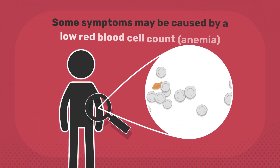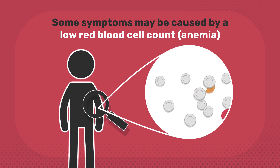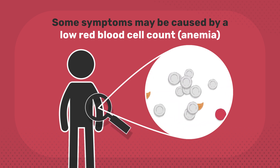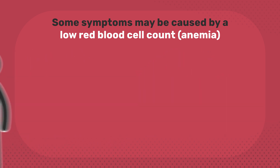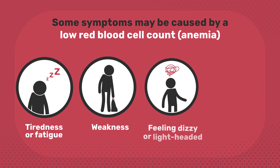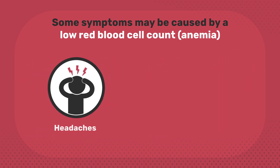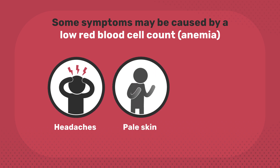Some symptoms may be caused by a low red blood cell count, anemia. Red blood cells are responsible for carrying oxygen. Having too few of them can cause tiredness or fatigue, weakness, feeling dizzy or lightheaded, feeling cold, headaches, pale skin, and shortness of breath.